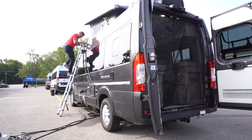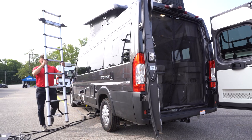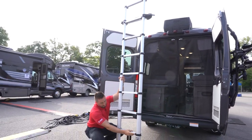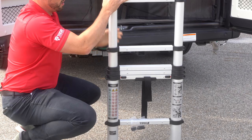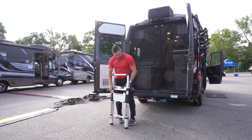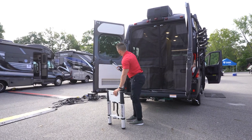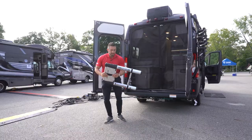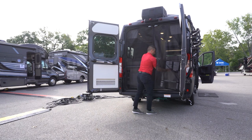To store the ladder away, you see two tabs down here — press those two tabs and it will self-store all the way down to the original size. Disconnect the magnet, put the magnet back on the door, strap that back up, and this will fit in the overhead storage on the inside — or some customers have just stored it in the rear of the coach inside.